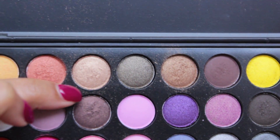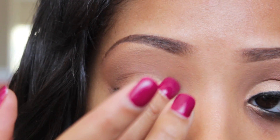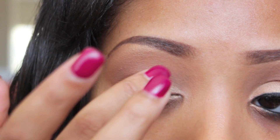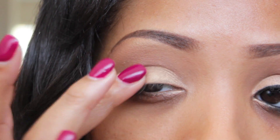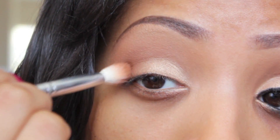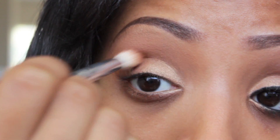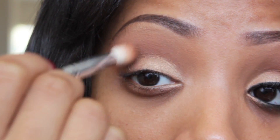Taking my BH Cosmetics Party Girl Palette, I'm going to take the lightest gold here with my finger and just tap it onto the eyelid, making sure to drag it outward towards the outer V. If you do happen to get any of the eyeshadow past the crease, just make sure to blend that out, because you want everything to blend together seamlessly.